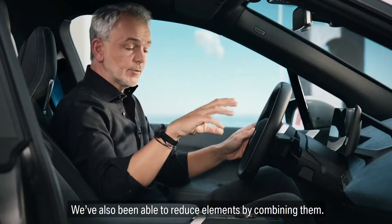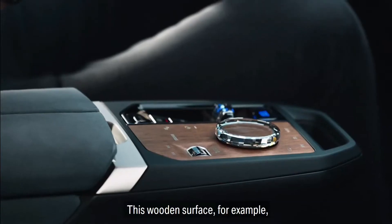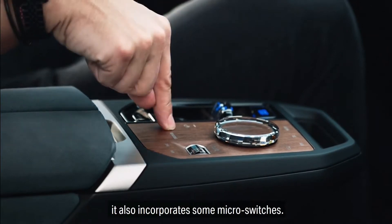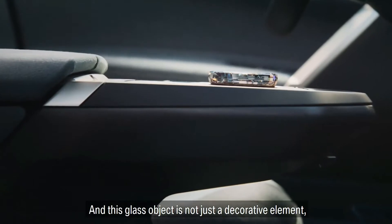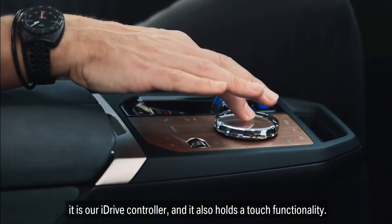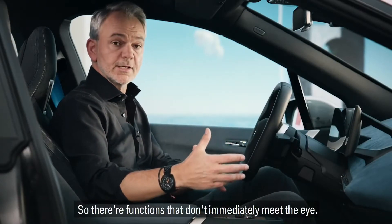We've also been able to reduce elements by combining them. This wooden surface, for example, is not just a beautiful surface — it also incorporates some micro switches. And this glass object is not just a decorative element. It is our iDrive controller and it also holds touch functionality.